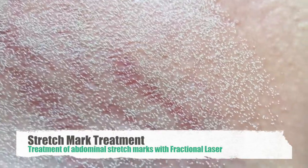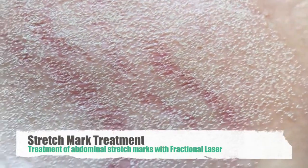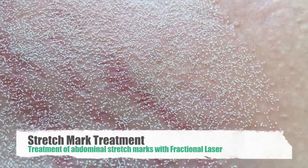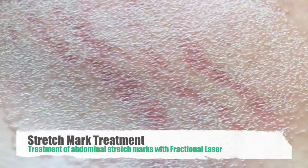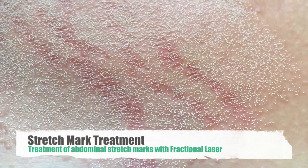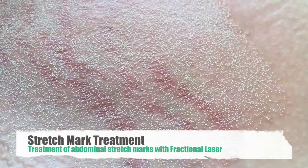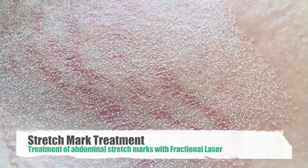These holes basically vaporize the top layer of the skin into the papillary dermis. You can see there's some redness associated with it, but each of these tiny vaporized holes will actually stimulate collagen production and we'll see that the stretch marks will tighten. They will become less apparent, and there will be some infusion of color which will make it more normal, but most importantly it will tighten up the skin.